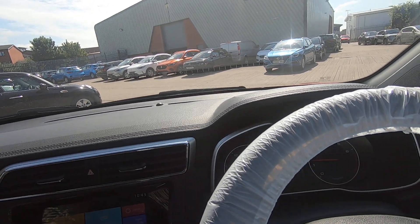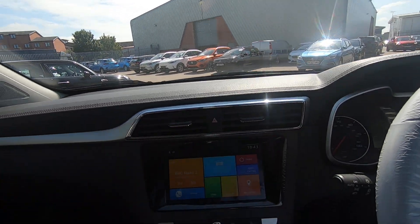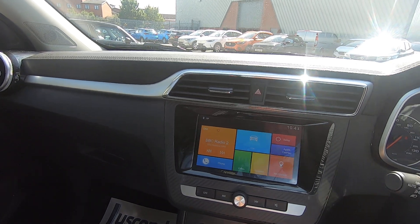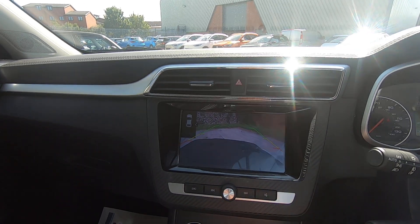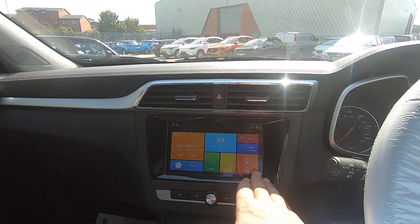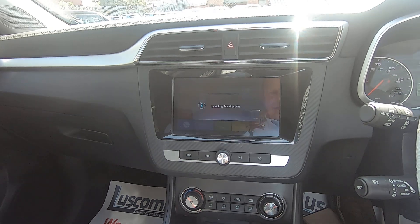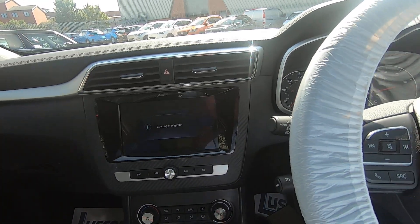This one has 13,500 miles on it. As you can see, you've got the multi-function screen, and the rear camera with parking sensors as well — which is a double whammy. The sat nav just takes a couple of seconds to load up but it's a nice clear screen once it's loaded. Cruise control and all the usual features on this one.